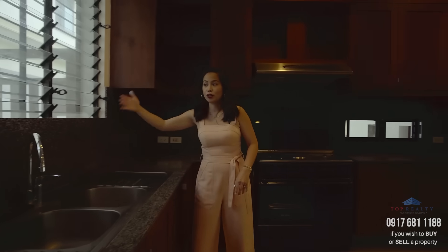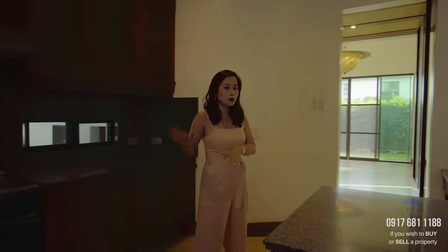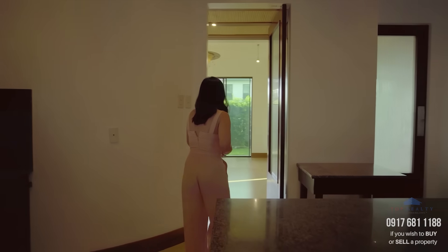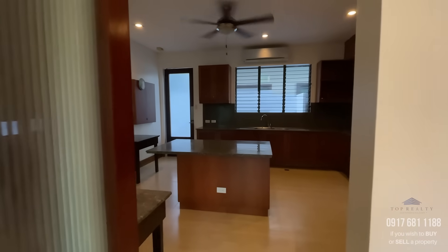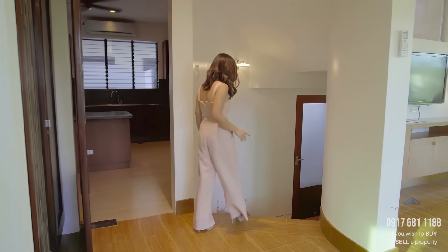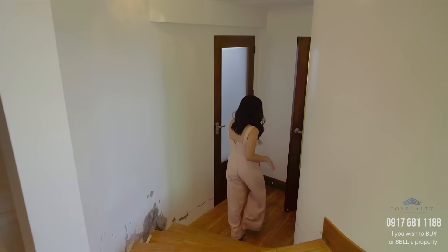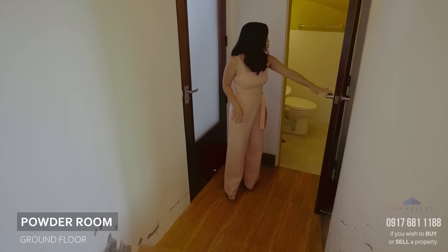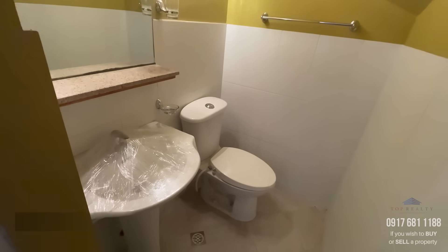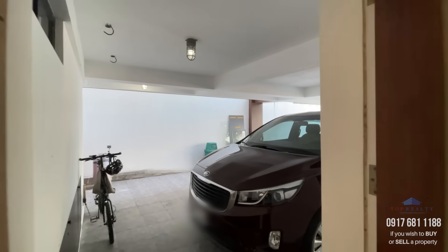Right outside the gourmet kitchen is access to your laundry and dirty kitchen, but we won't go there for now. Heading back to the living room — before we go up to the second floor, this door leads you to your powder room, and this other door leads you back out to your garage.